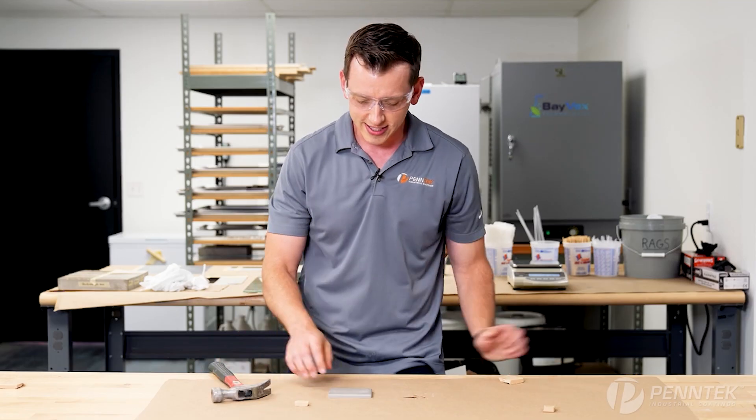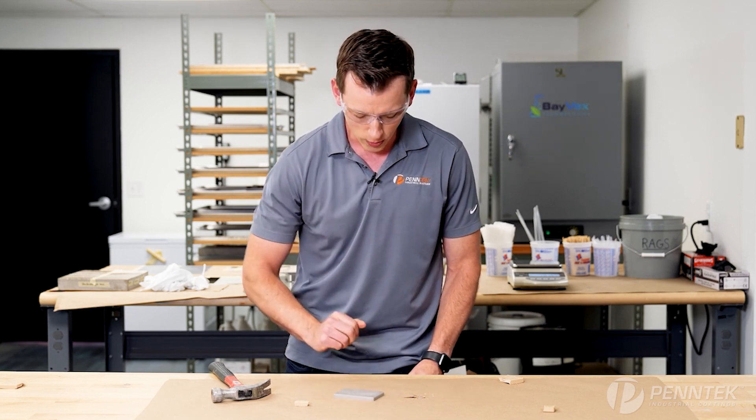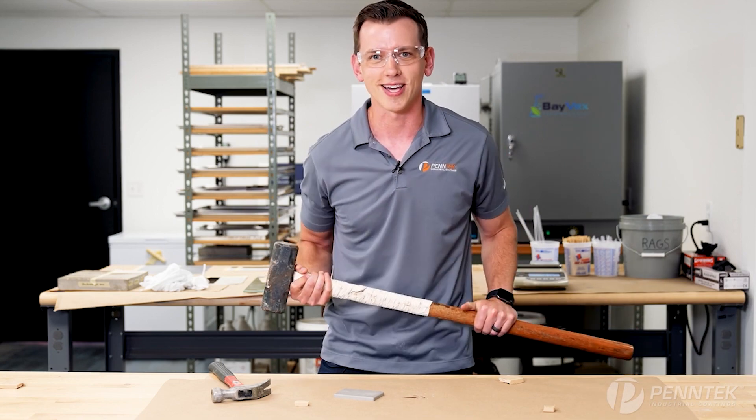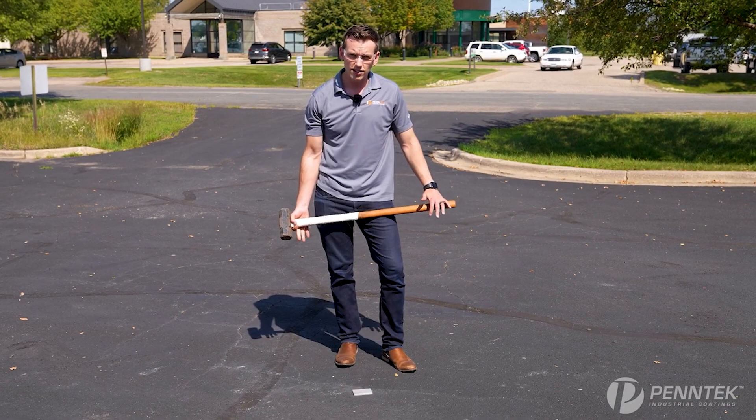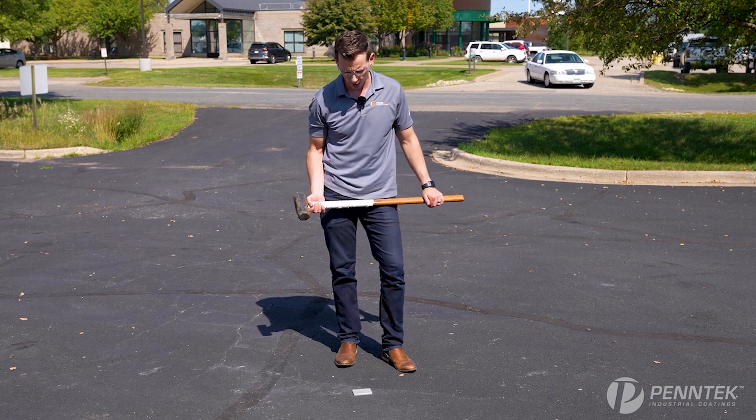Now, for the next test, we want to look at the Pentec polyurea and how that does, but we've got something a little bit different planned, so why don't you come with me outside? And now let's do a test with a slightly bigger hammer and hopefully a little bit more force.